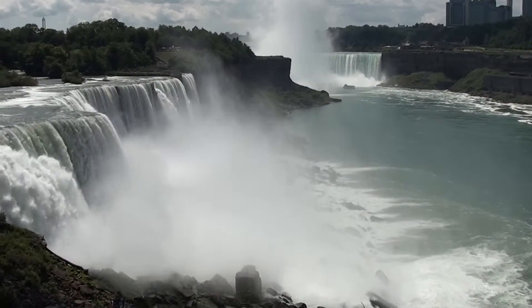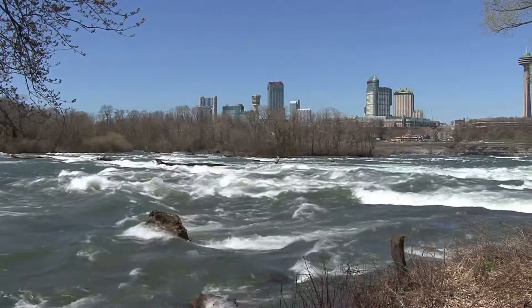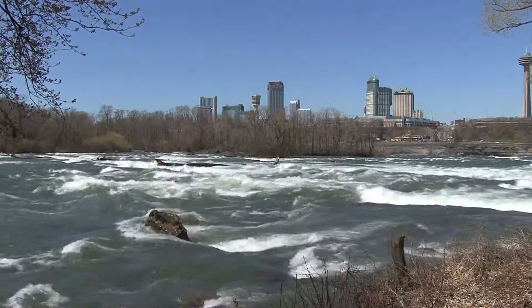If you're wondering how this spectacle came about, the falls were formed during the last ice age, with water from the newly formed Great Lakes carving a path to the Atlantic Ocean.